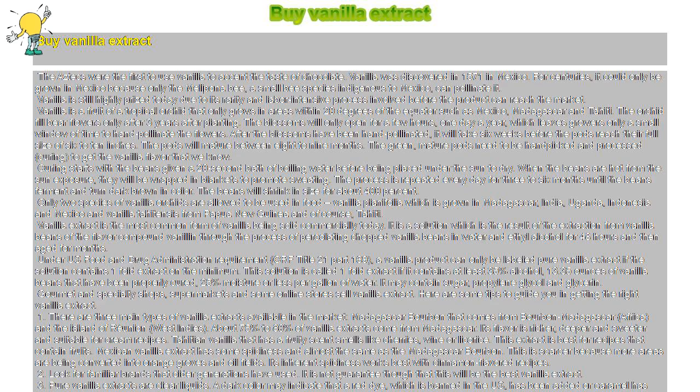Vanilla is still highly prized today due to its rarity and the labor-intensive process involved before the product can reach the market. Vanilla is a fruit of a tropical orchid that only grows in areas within 20 degrees of the equator, such as Mexico, Madagascar, and Tahiti. The orchid will bear flowers only after three years after planting.